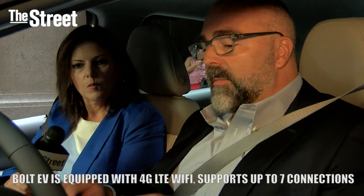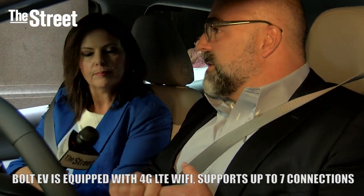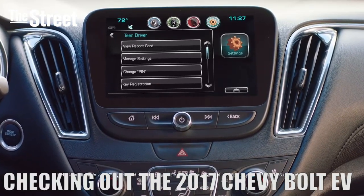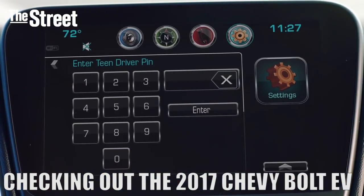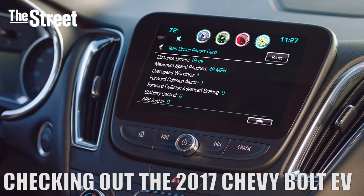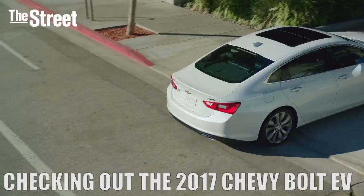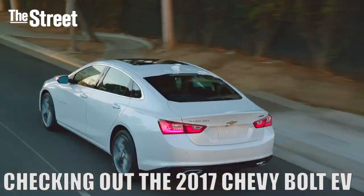We'll have the teen driver technology in this product. Teen driver is something we launched on the Chevrolet Malibu earlier this year, and it basically generates a report card. When you set one key as a teen driver key, anytime somebody drives that product — essentially your teen — it generates a report card on the screen, and you can have a conversation with them about their acceleration, their top speed, how far they went. I'm glad they didn't have this back in the day.